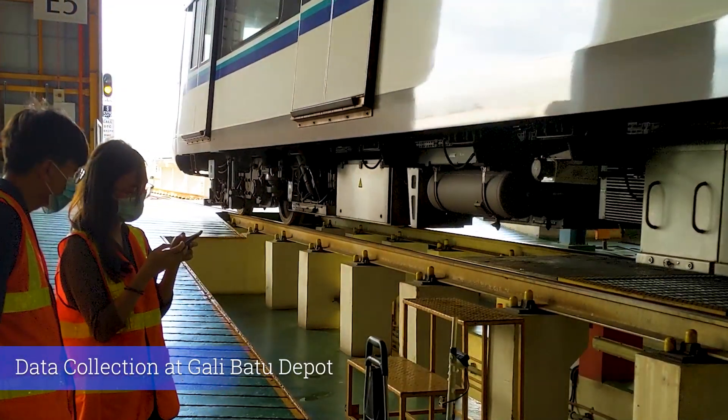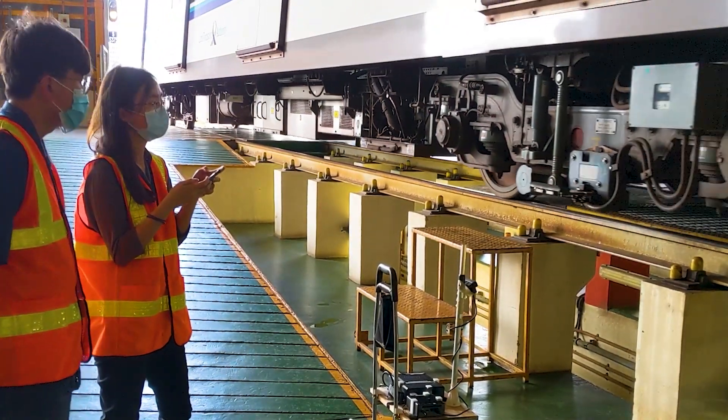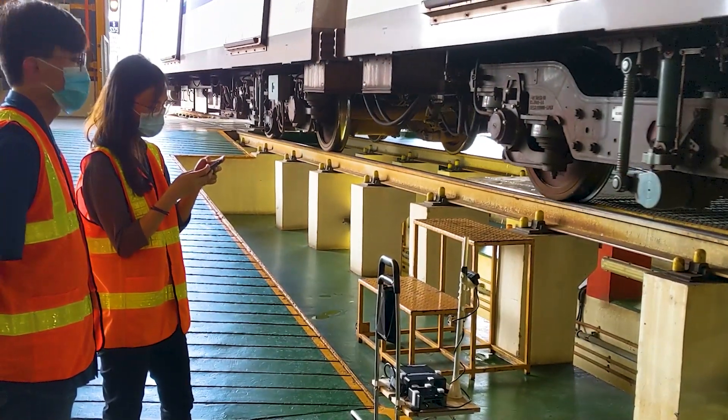Here is a short video of the data collection in action. The student is monitoring the image capture using her phone, which is connected to the Intel NUC via a remote desktop application.